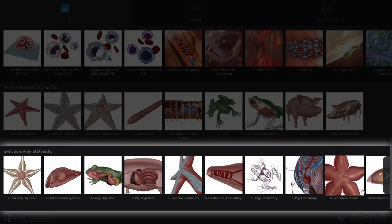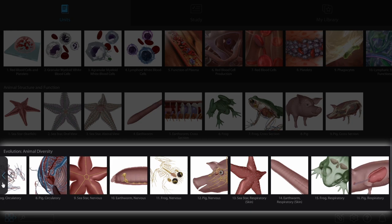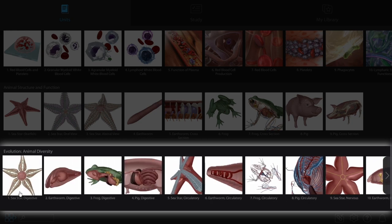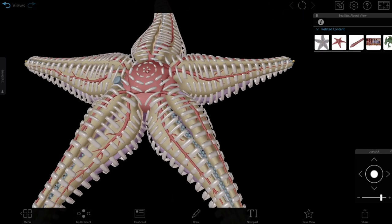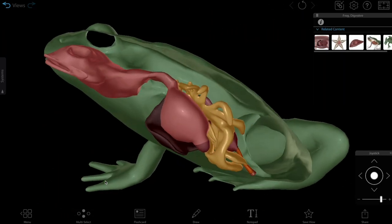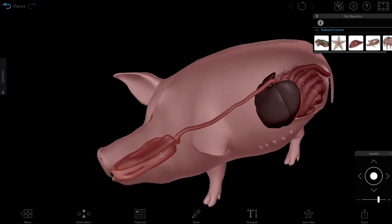Using the preset views in the Evolution Animal Diversity Unit in Visible Biology, it's easy to compare body systems across four different species. Today, we'll look at the digestive systems of the sea star, earthworm, frog, and pig to see how these animals eat and digest the nutrients they need to live.